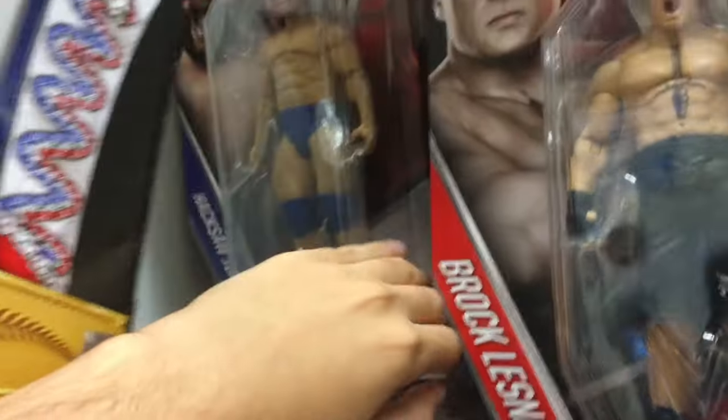They have the John Cena. Basic Brock Lesnar. Nothing at all. Aw, man. I was hoping for the new Bailey. They don't seem to have it, but it looks like they put the Elite figures on clearance, which is pretty cool. I think that's going to just be it, honestly. Since we didn't find anything in this Toys R Us, we're going to another one. I'll see you there.